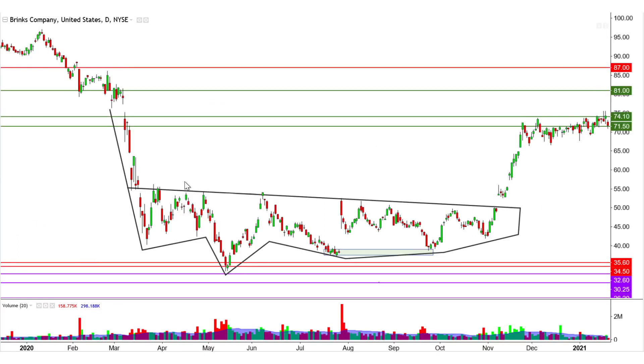That uptrend happens to originate from a large and slightly declined inverse head and shoulders. This also takes place on the old mid-30s range, which would naturally offer major long-term support due to the significant activity around those prices in the past.